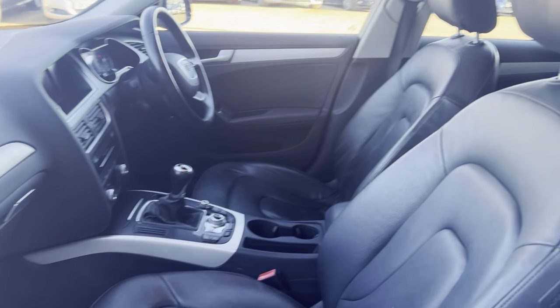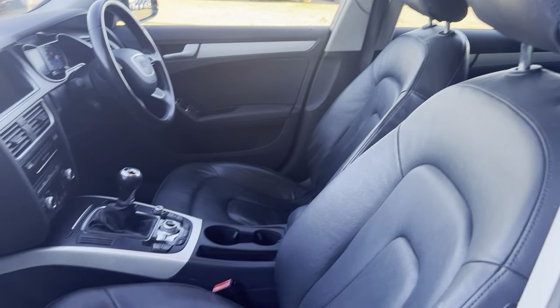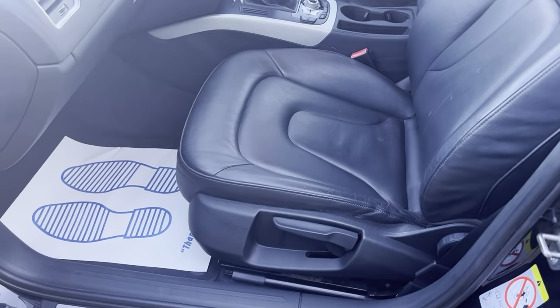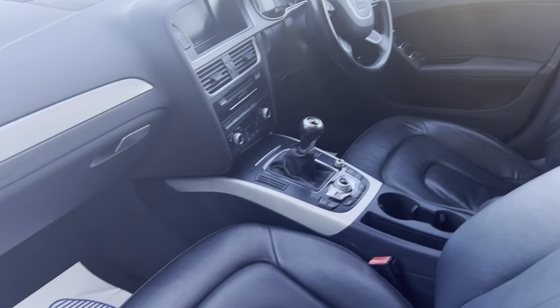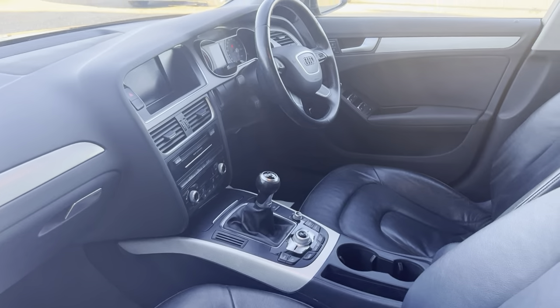Clean and tidy interior. It is a six-speed manual with a nice black leather interior as well, with plenty of space for both driver and passenger.